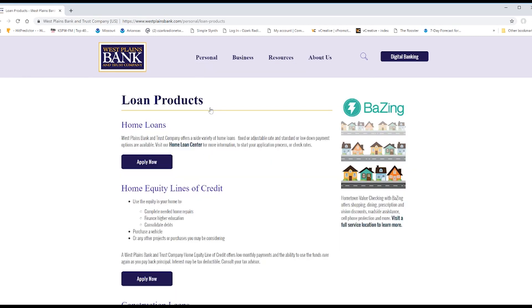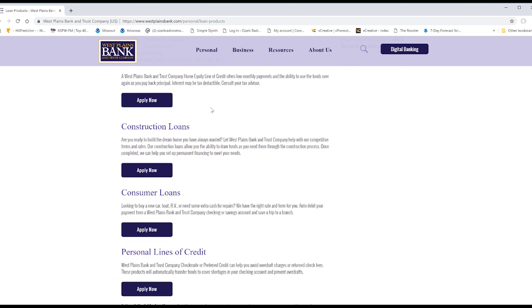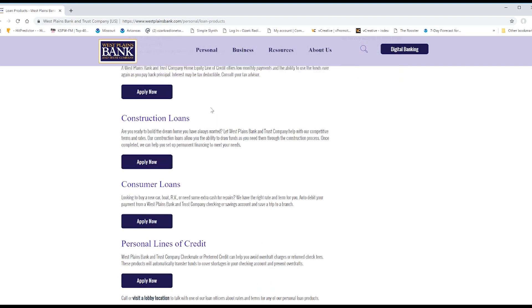We'll get your application in no time and set an appointment for you to come in and discuss your options. Your online application will give me everything I need to get the loan process started. It's easy. Apply online today and find out why every customer leaves a friend.